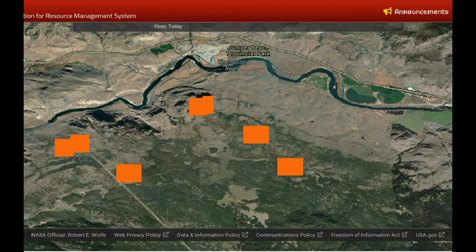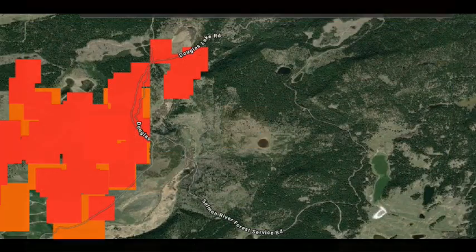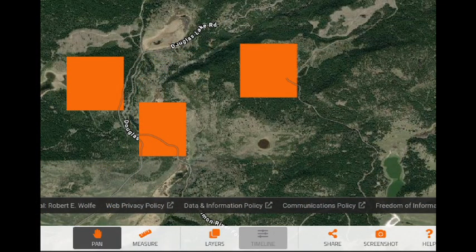Moving eastward now, we're at the White Rock Lake Fire, which has been moving in an eastward direction. When we looked at the infrared for yesterday, there was a cluster of infrared along the Douglas Lake Road and it appeared to be making moves to the eastern side of that road. Now in the updated MODIS infrared we do see a heat detection within the large forested block east of the prior perimeter.